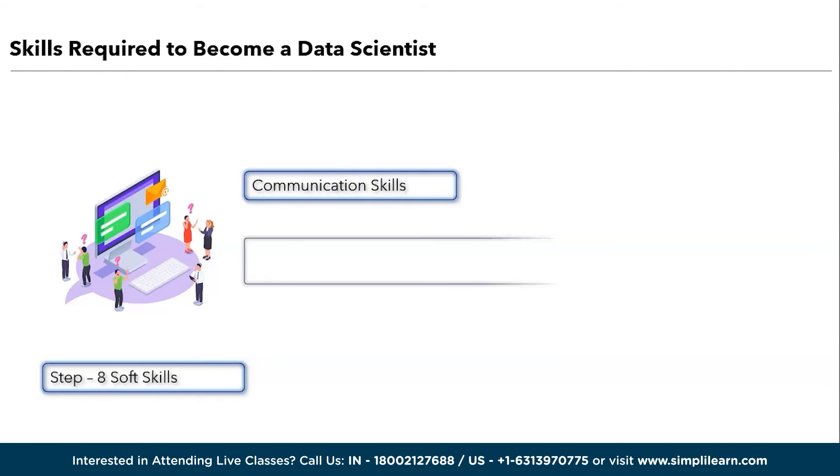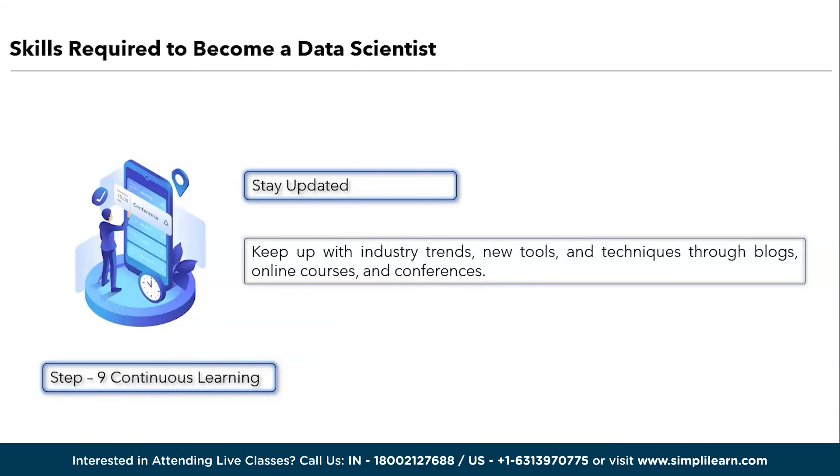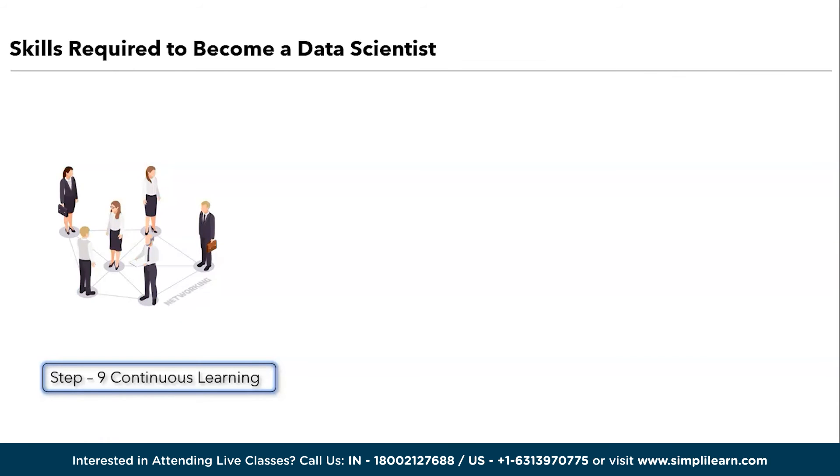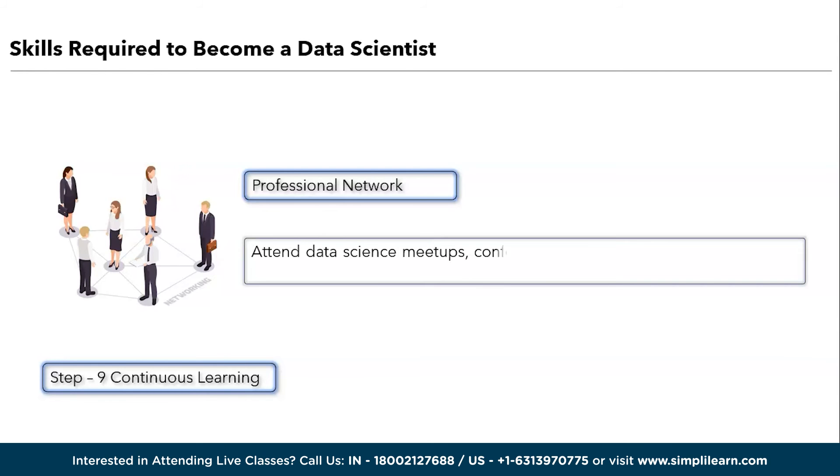The next step is about continuous learning. The first one is to stay updated. Keep up with industry trends, new tools, and techniques through blogs, online courses, and conferences. The second one in step nine is about professional networking. Attend data science meetups, conferences, and join online communities to connect with peers and mentors.